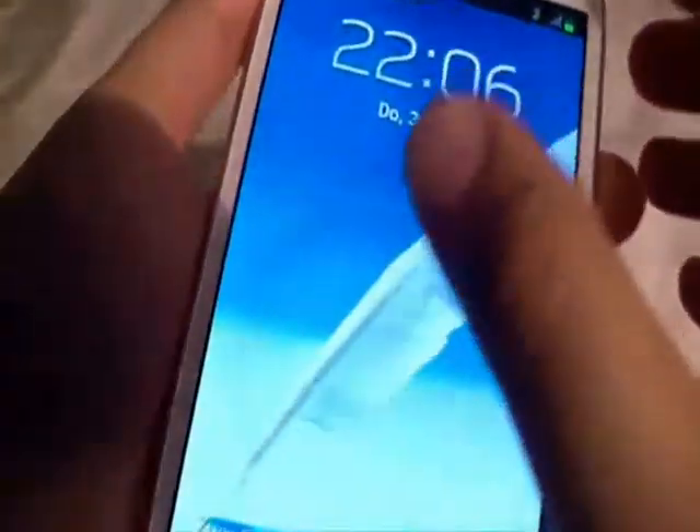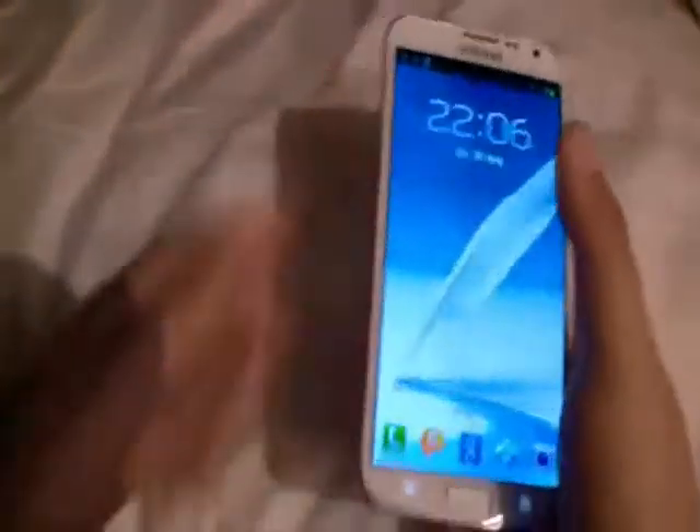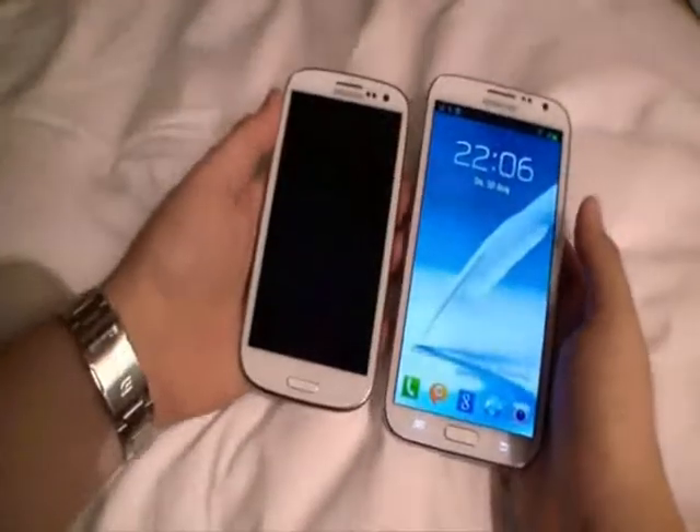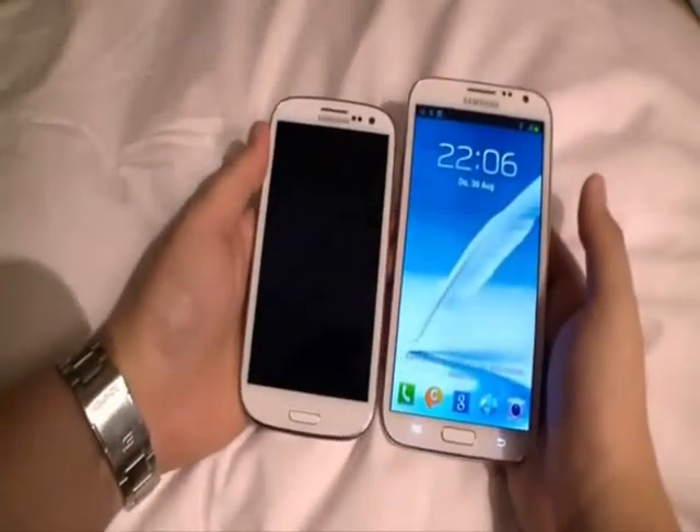Of course, the Note 2 is at its best when making the most of the screen. Browsing the internet, there is simply much more information at your fingertips, thanks to the extra inches, while text is that much easier to read.